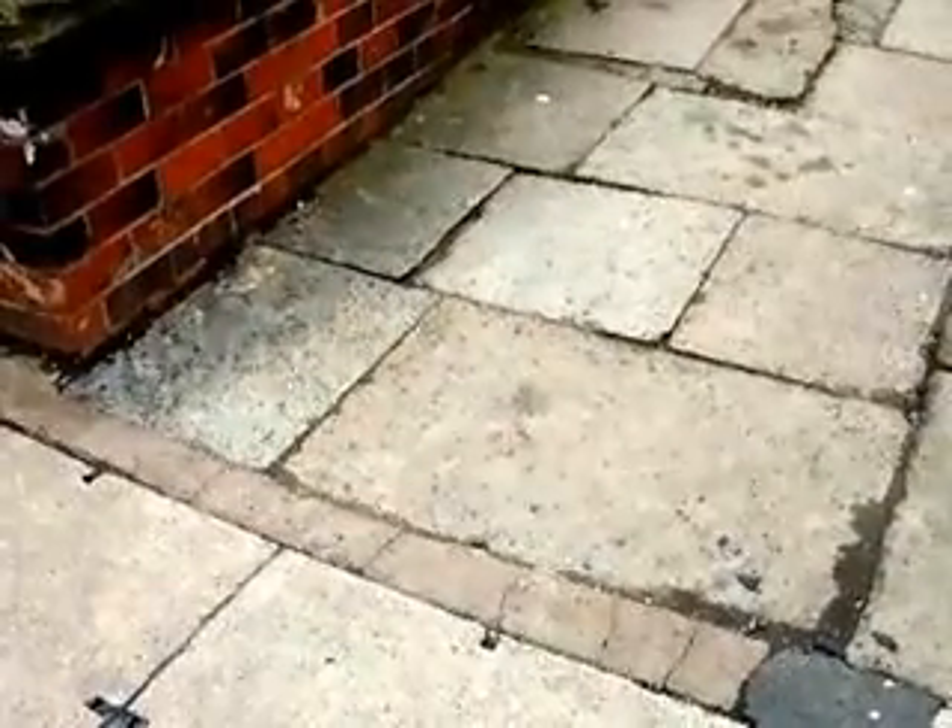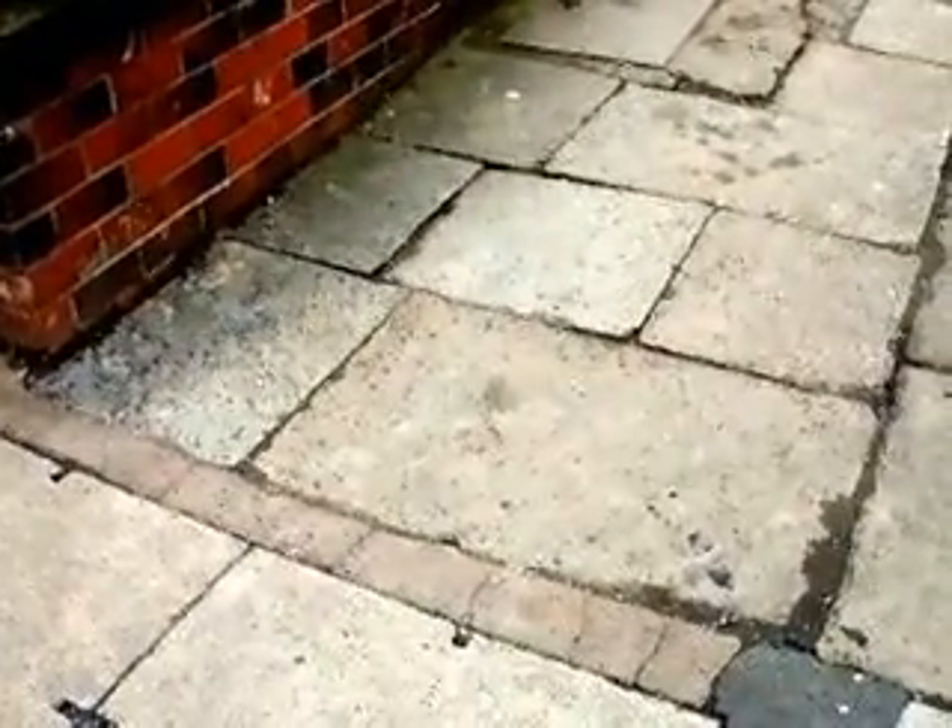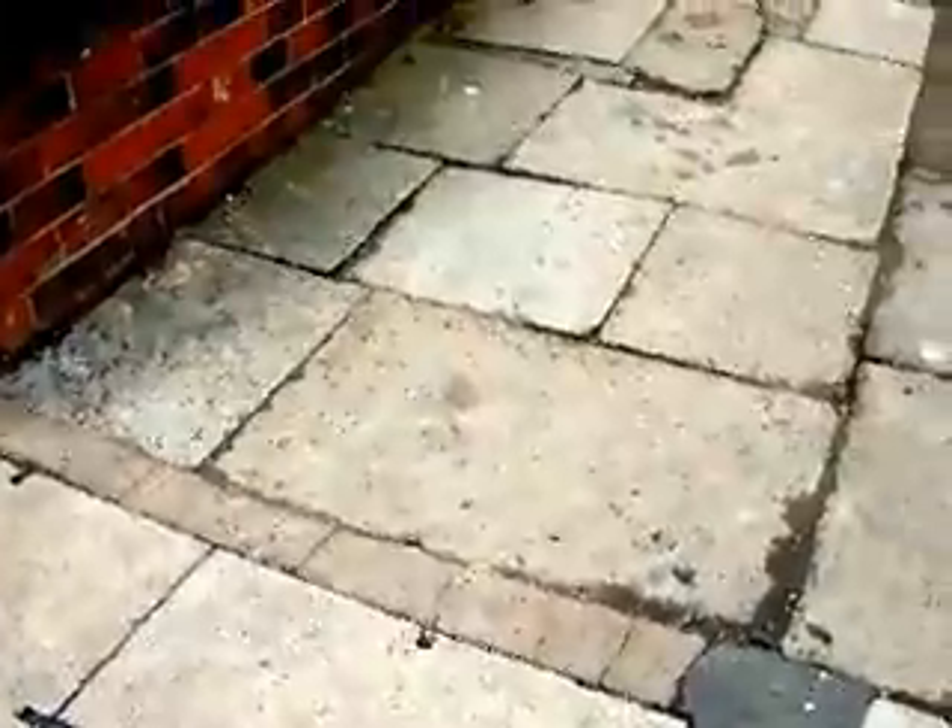Here I am on Estcourt Terrace at the Kirksell Lane end, and I'm recording images of the stone pavement and curbs.